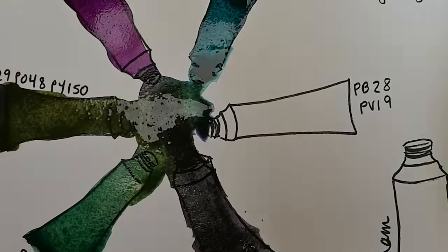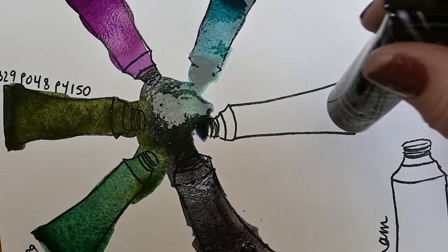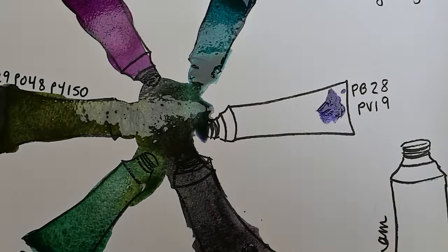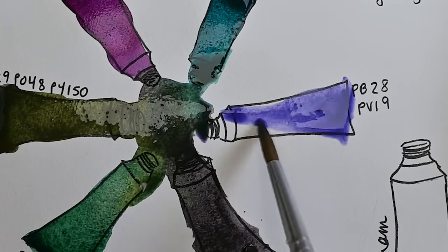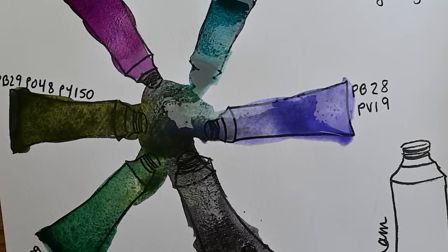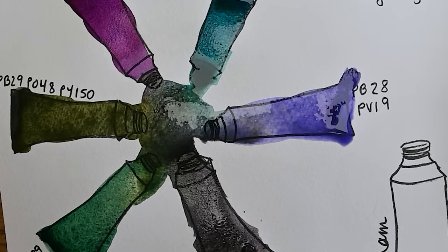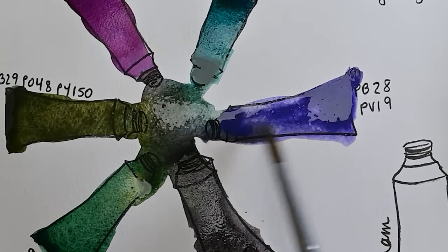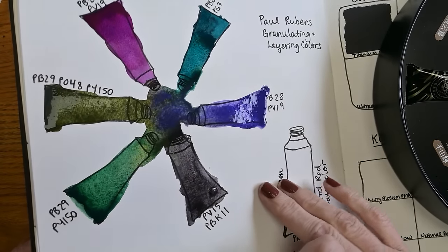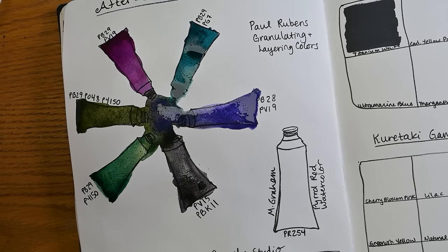I did say I would compare these to the Kiritake graphite colors and to the other Paul Reubens paints I bought last year. This one is PB28 and PV19 — that reminds me of an ultramarine violet color. Those are the granulating and layering colors. I don't usually swatch this messy way, although I did make these cute little sketches myself. I just can't get rid of the glare from the studio lights and outside windows, but hopefully you can see that.